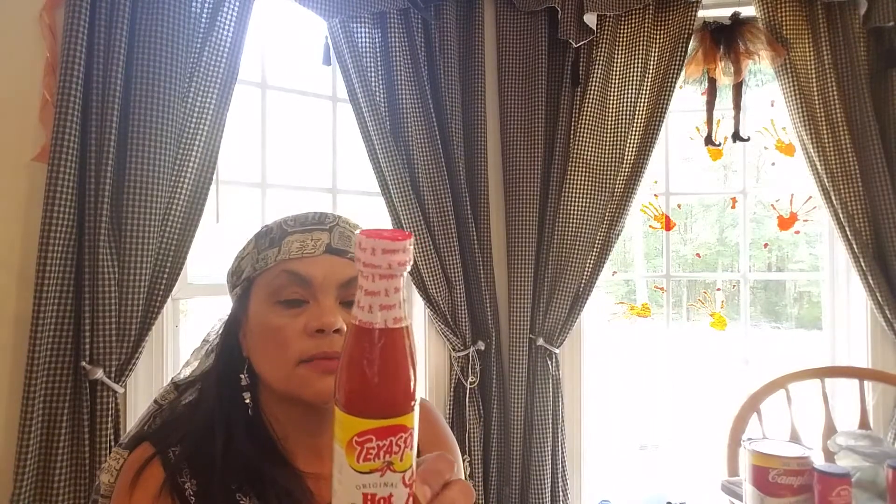And then just another one of these little Texas Pete hot sauce — it's just a six fluid ounce. I kind of like getting the smaller ones because when you get the bigger ones, the top seems to get kind of crusty.